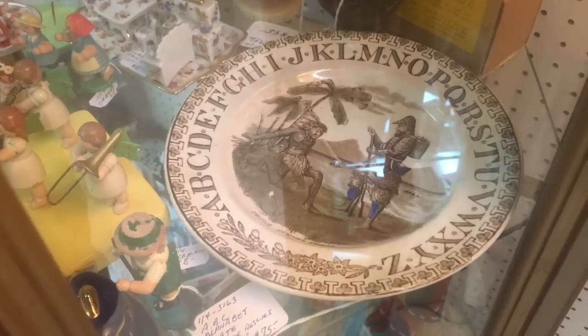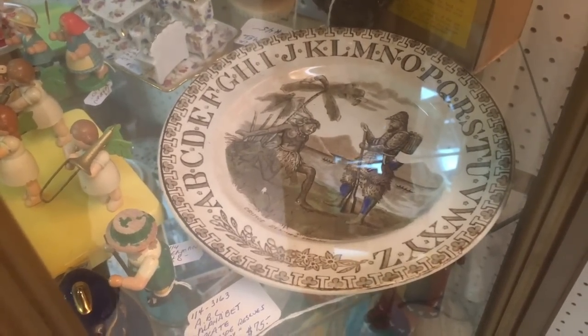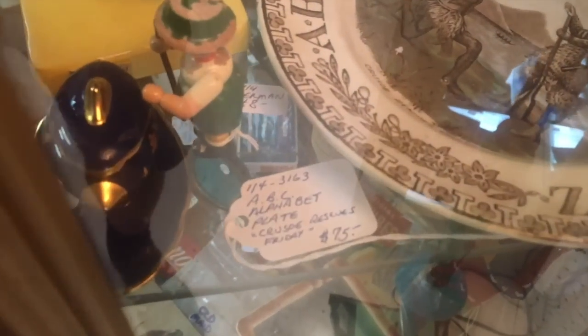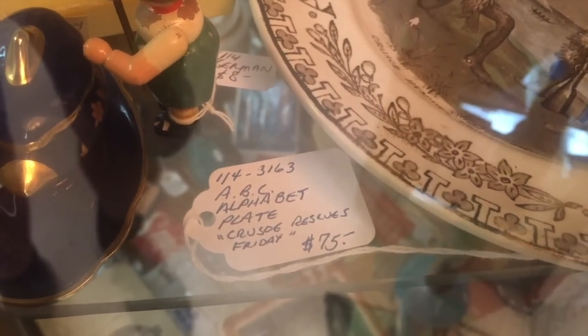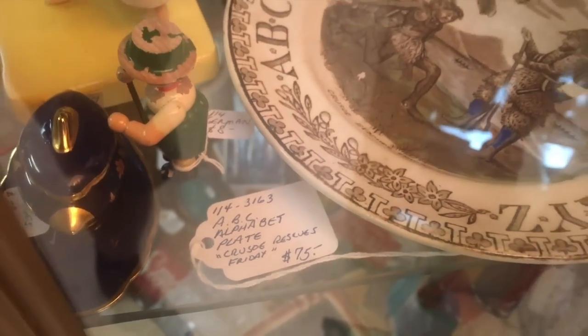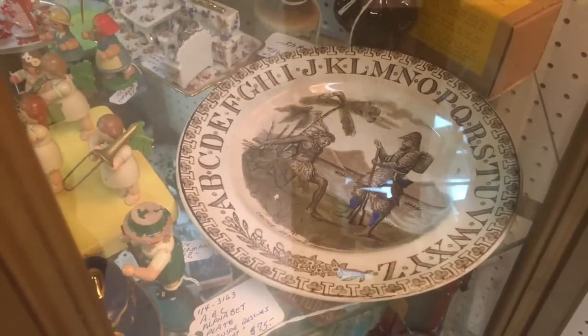I always like these ABC plates. They came out first in Victorian times and I suspect the theory was: if you can't get them to eat, you can at least get them to learn. But if you read the tag, the reason this one's seventy-five dollars isn't just because it's old but because it depicts Robinson Crusoe and Friday — anything that refers to children's literature is a big hit with collectors.